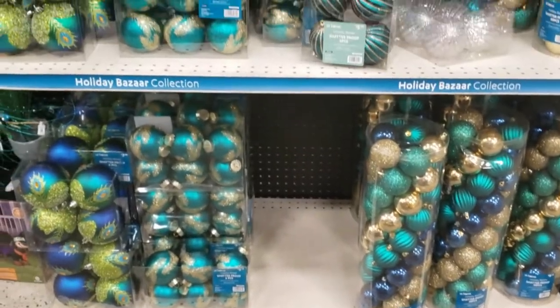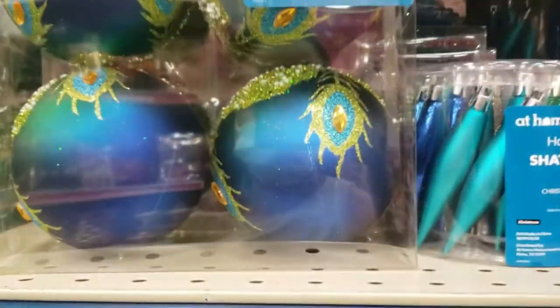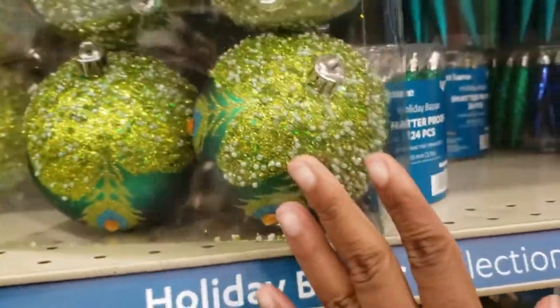Now this is the Holiday Bazaar collection. This collection was so, so, so pretty — it had the most ornate Christmas ornaments. Oh my god, y'all, these ornaments were so pretty.